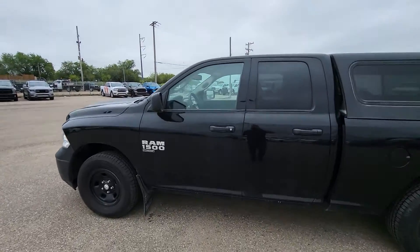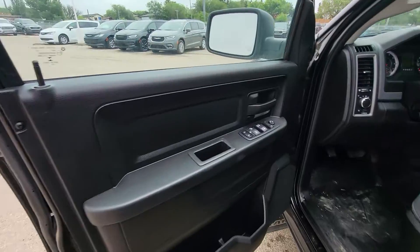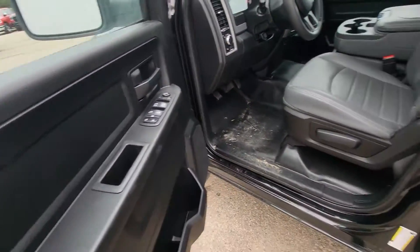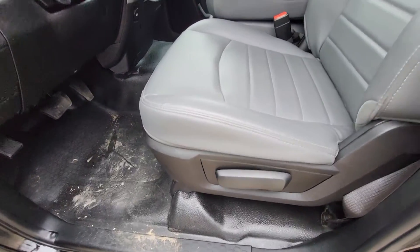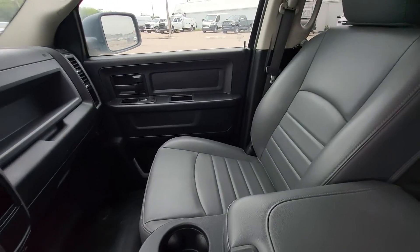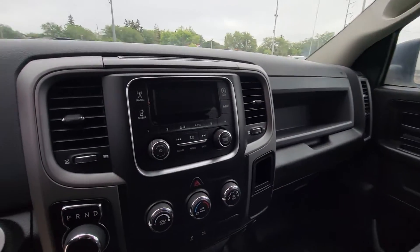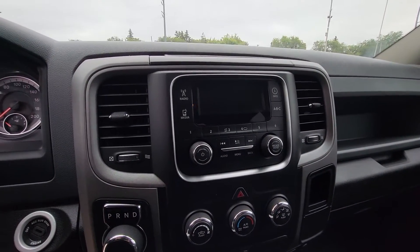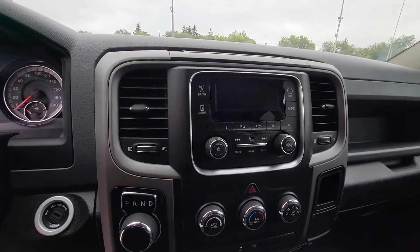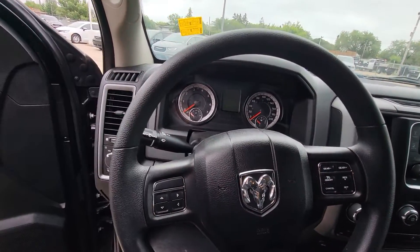We'll take a look on the inside here. You're going to have power windows, power doors, power locks. You're going to see that vinyl throughout. There's going to be your display unit there. That's going to have your AC and your different media functions. You're going to have cruise control.